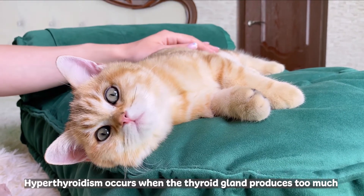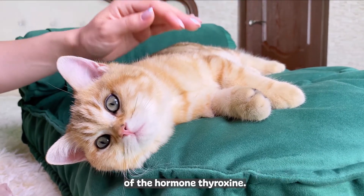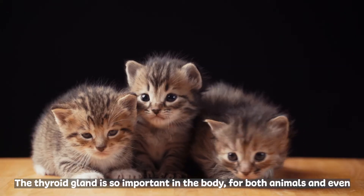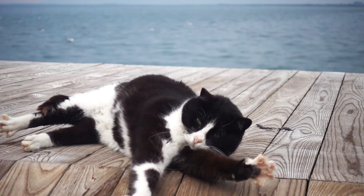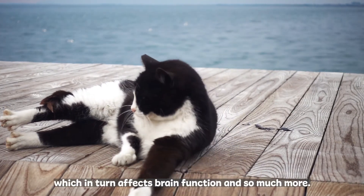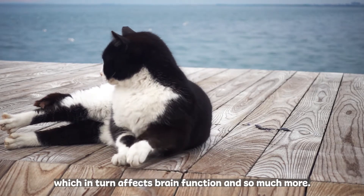Hyperthyroidism occurs when the thyroid gland produces too much of the hormone thyroxin. The thyroid gland is so important in the body for both animals and even us humans. It helps regulate the metabolism, which affects how fast the heart beats, which in turn affects brain function and so much more.